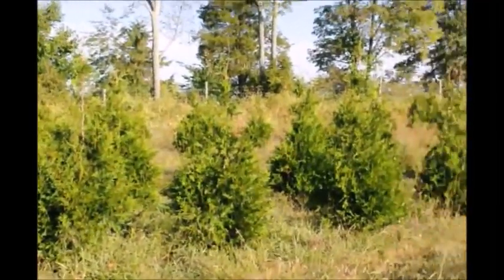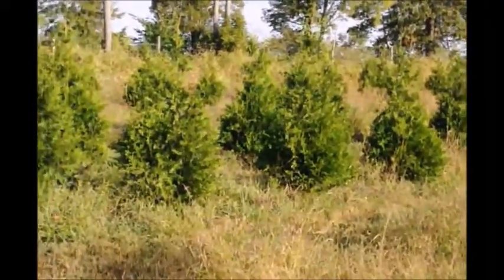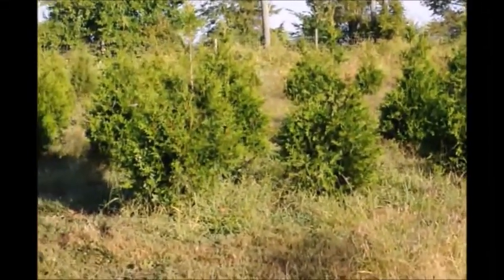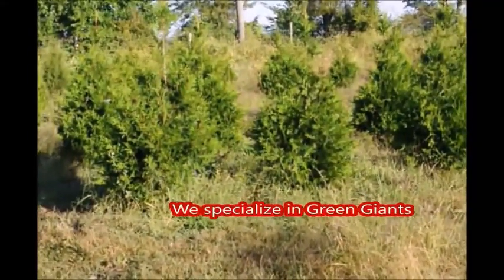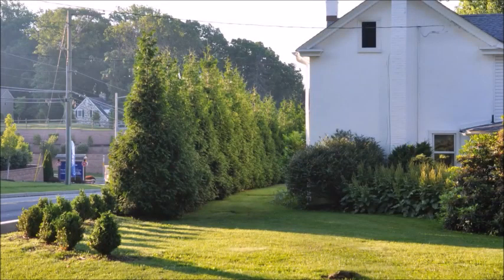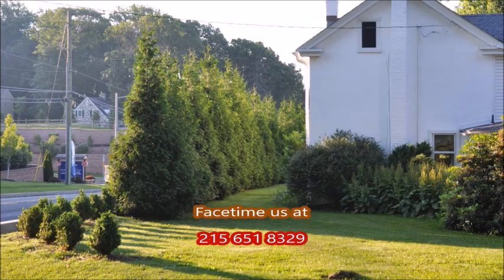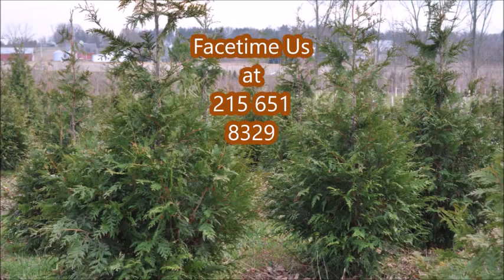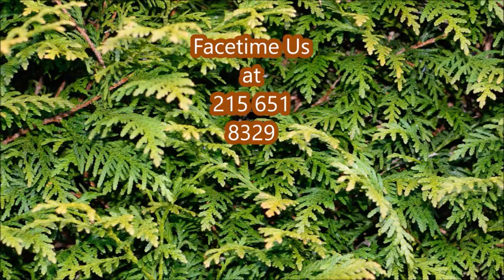These are Green Giants growing in our field at Highland Hill Farm. We're located on Route 313, and we deliver and plant Green Giants up and down the East Coast. We can ship these to you from seedlings to large trees. If you FaceTime us at Highland Hill Farm, we'd be glad to take a look at your property through FaceTime and give you suggestions on whether the Green Giant Arborvitae would be appropriate for your location. Call us at 215-651-8329 on FaceTime.